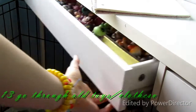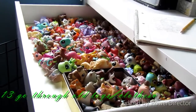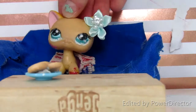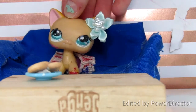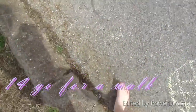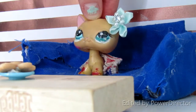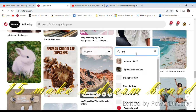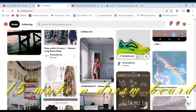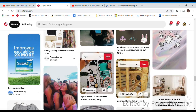Number thirteen is to go through old toys or old clothes — just go through a bunch of your old stuff and get rid of things. Number fourteen is to go on a walk because walks are a lot of fun and good exercise. Number fifteen is to make a dream board — go on Pinterest, save a bunch of pictures, print them out, and put them on your wall or phone screen to inspire you.